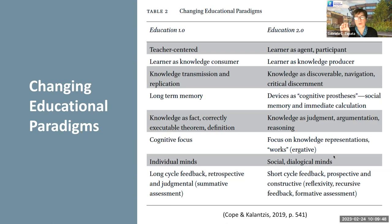This is the kind of education that we need in order to prepare our students for 21st century skills.